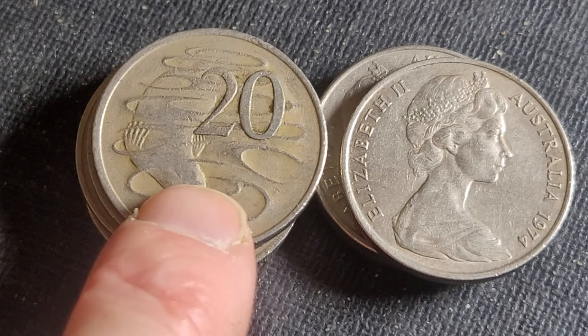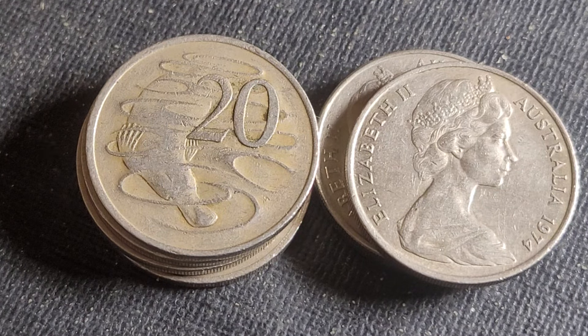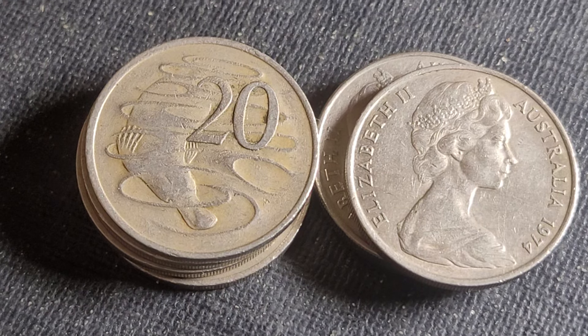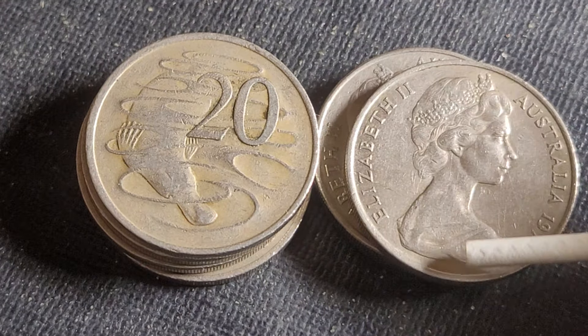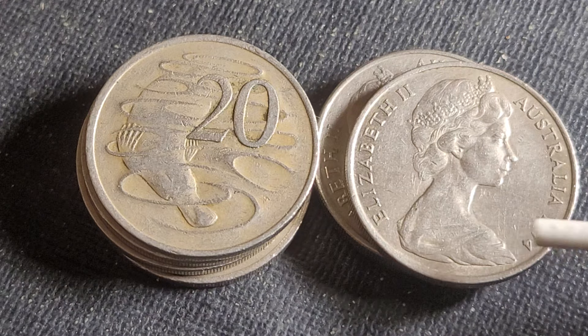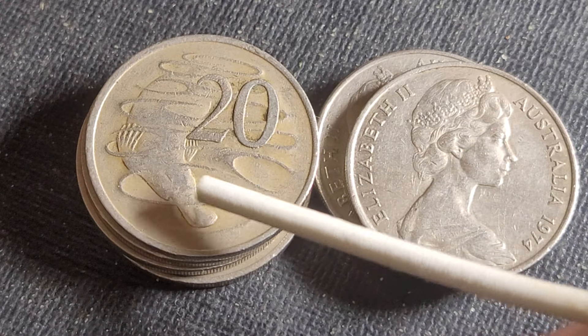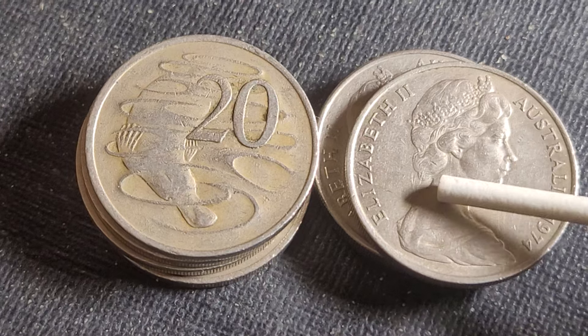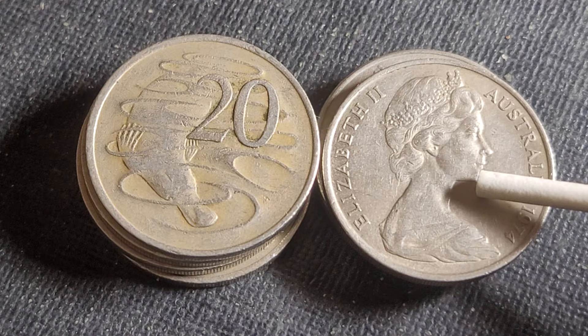These are probably very fine or lower, and these are extremely fine and higher. This coin was first issued in 1966. It's 11.31 grams of copper and nickel — that's 75% copper, 25% nickel — and the diameter is 28.52 millimeters, meaning if you cut it straight through. This side was designed by Stuart Devlin, and this side by Arnold Machin. The Machin effigy was first used in Rhodesia in 1964, making them the first country to use it.